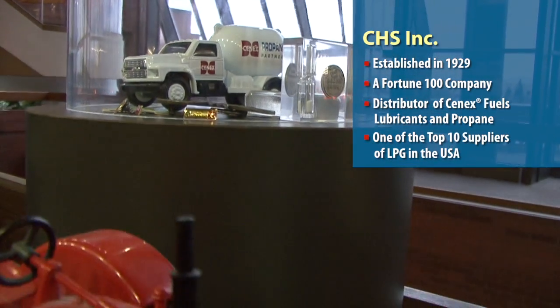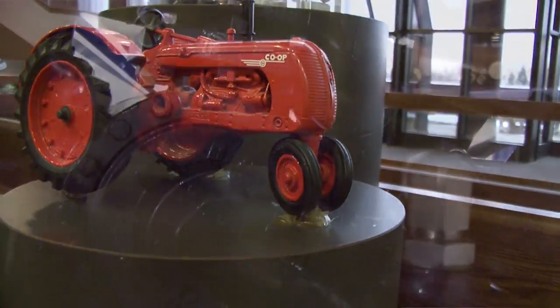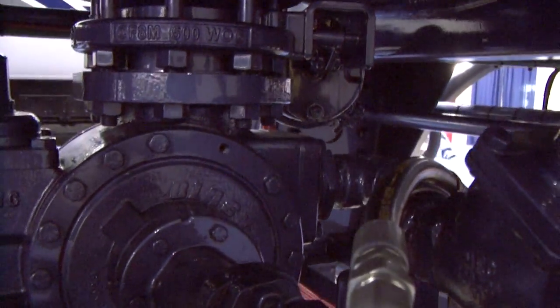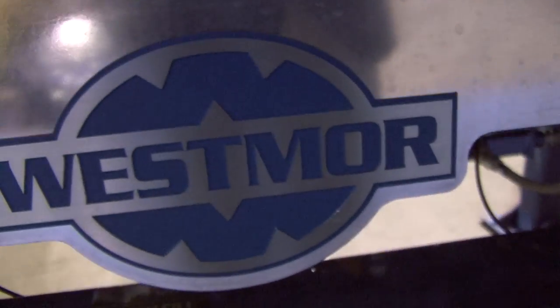Cenex propane is a top 10 marketer in propane in the U.S. We aligned ourselves with Westmore back in 2005, primarily building propane bobtails at that time.